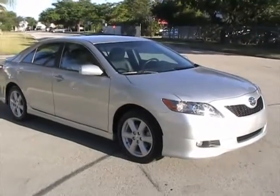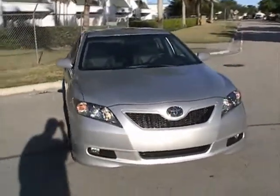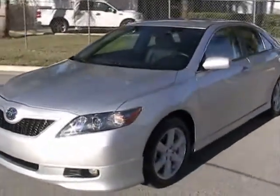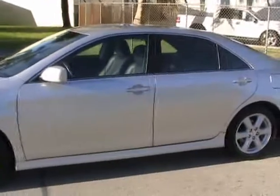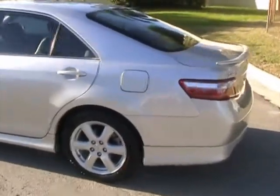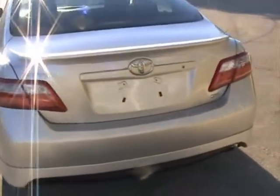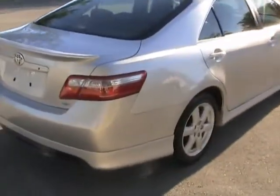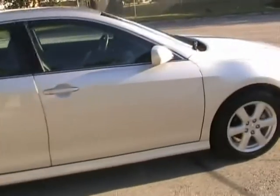Welcome to Southeast Car Sales. This is a 2009 Toyota Camry SE with navigation and black leather interior. It has alloy wheels and it's in like new condition. It's got the rear spoiler, ground effects, and the car is in very nice condition. It has about 19,000 miles.